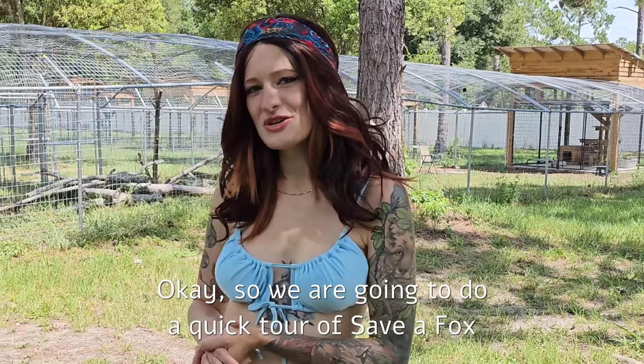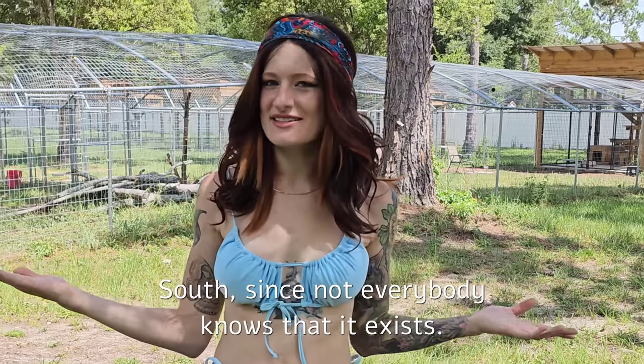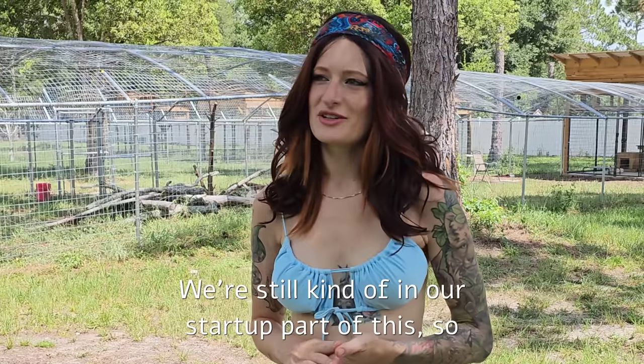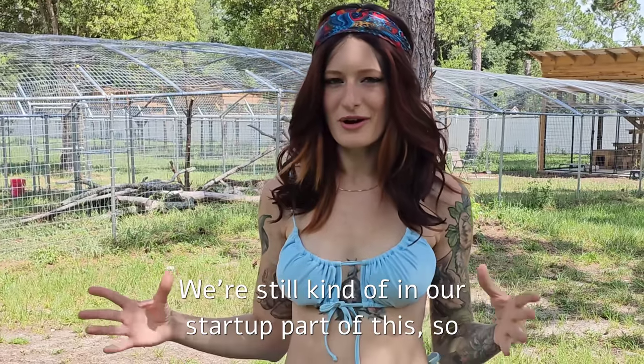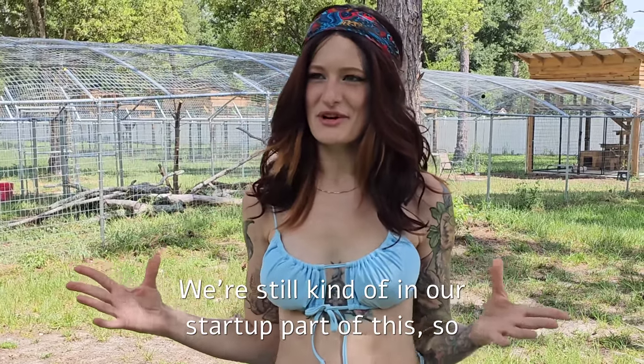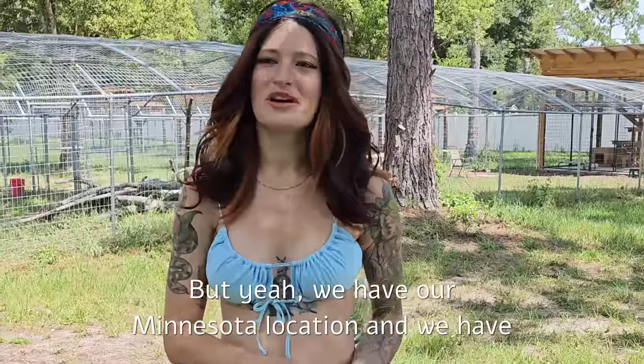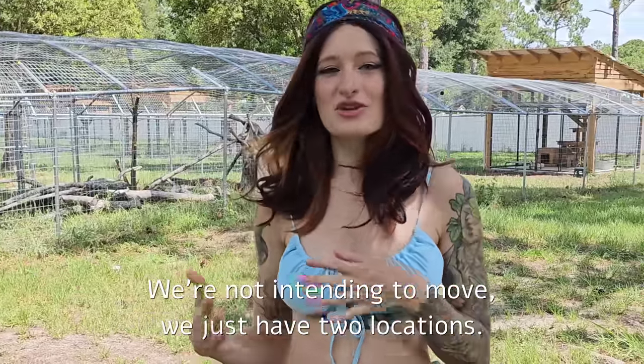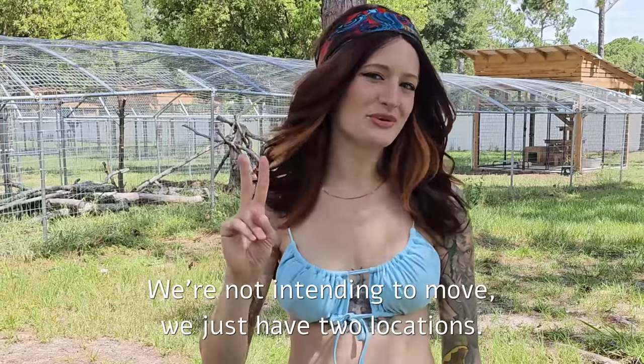We are going to do a quick tour of Save-A-Fox South, since not everybody knows that it exists. We're still kind of in our startup part of this, so it's a work in progress. We have our Minnesota location and we have our Save-A-Fox South location. We're not intending to move — we just have two locations.